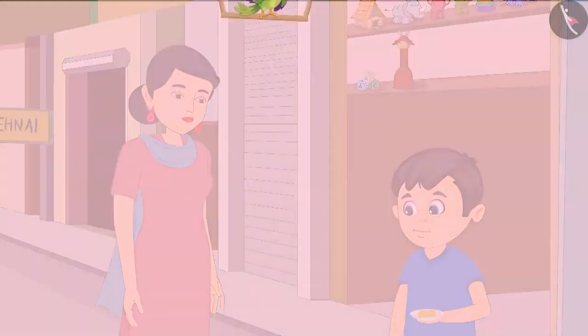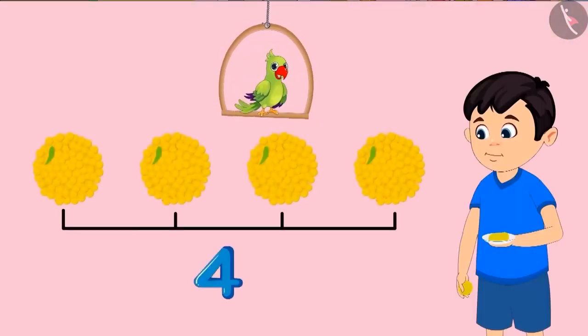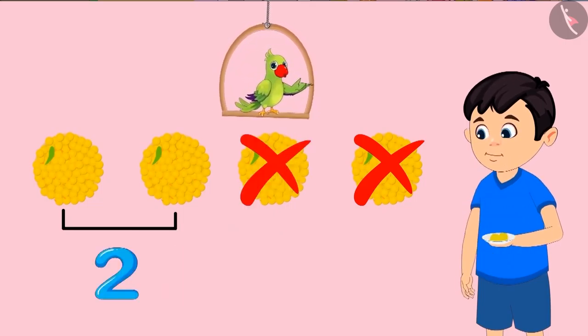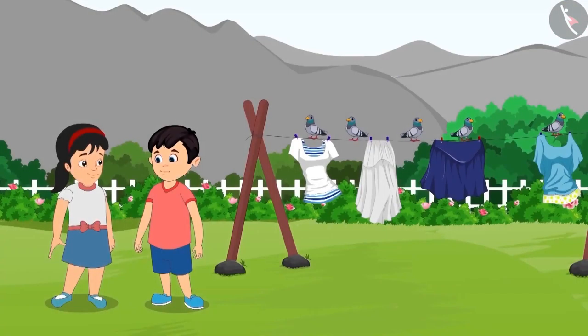Eat the remaining laddus with Pinky. So children, first Chotu had four laddus with him. Then he ate one, so there were three left. But then out of the three laddus, he ate one more laddu, so then there were just two laddus left with him. In this way, the number of laddus kept decreasing.